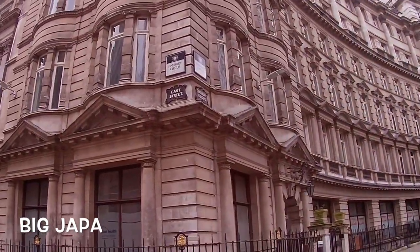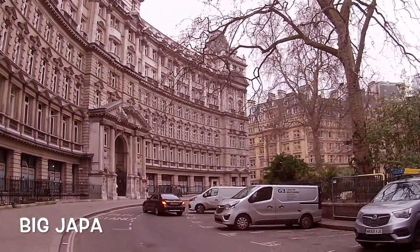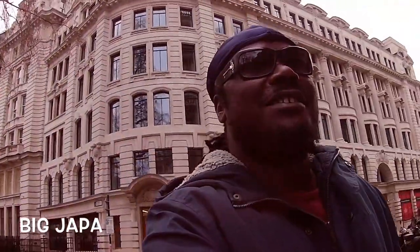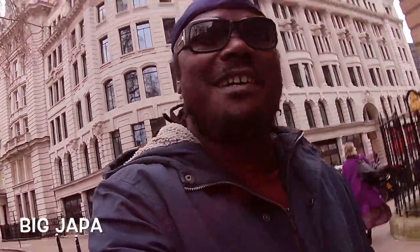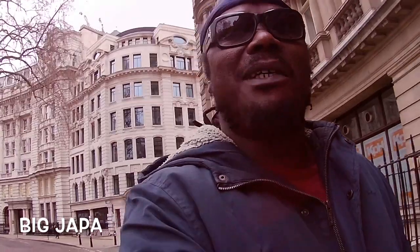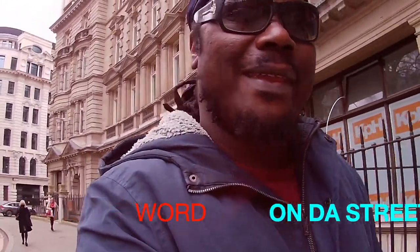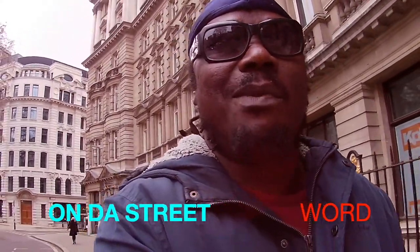Let me show you guys this area. It's a beautiful square right here. I'm going to check out this place called the Barbican Centre, which is a very beautiful place. I almost always get lost — nine out of ten times when I go there, I get lost. But word on the street is the Barbican Centre was designed to be that way.